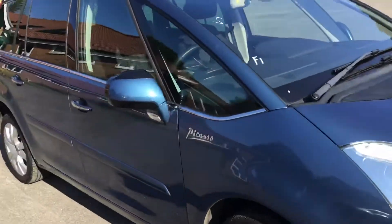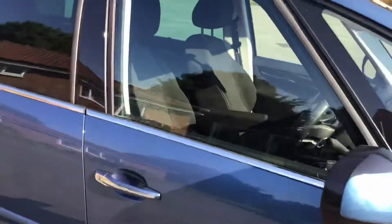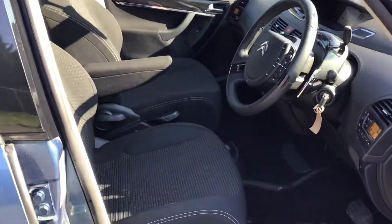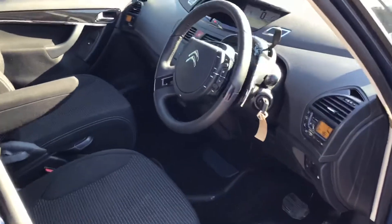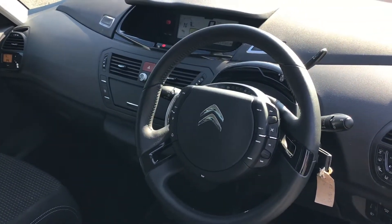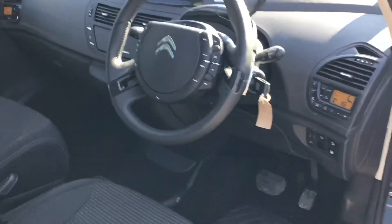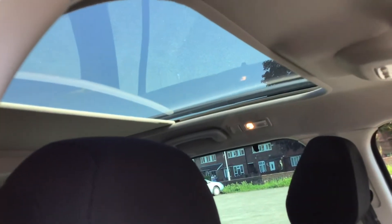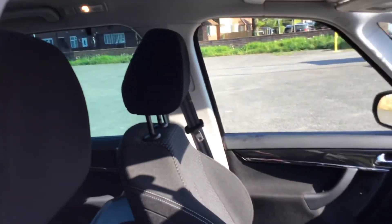I'll take some more pictures once she's ready. We'll have a quick look inside — really what you'd expect for that low mileage. Can't be too many around at 23,000 miles and eight years old. And we'll have a quick look up at that roof — panoramic roof with an electric slide across it. I'll take some more pictures once we've prepared her.